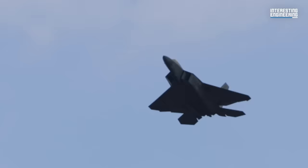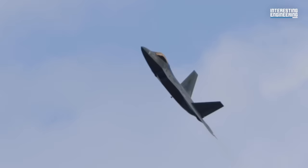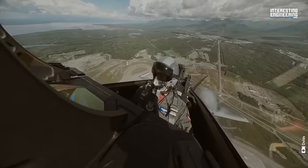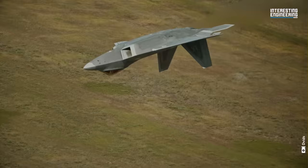The F-22 Raptor, categorized as a fifth-generation air superiority fighter, is regarded as the USAF's foremost stealth aircraft technology. It stands as the inaugural operational aircraft to merge supercruise, super-maneuverability, stealth, and sensor fusion within a singular weapons platform. This unique combination equips it for missions primarily centered on counter-air operations, particularly in fiercely contested settings.